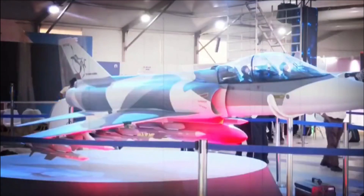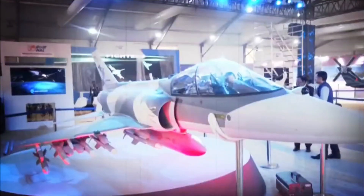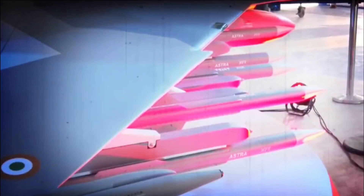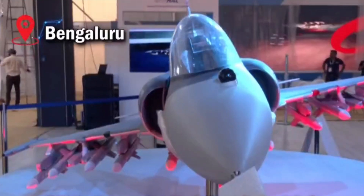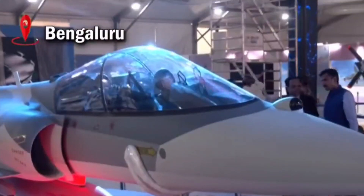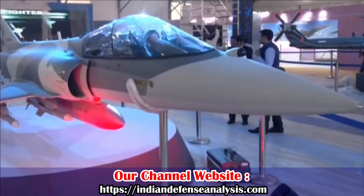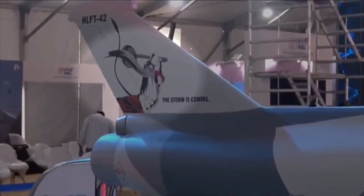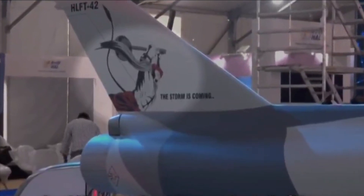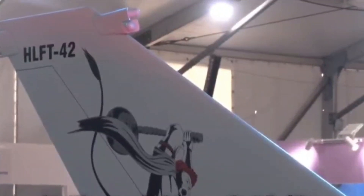As per India's top experimental test pilot, retired Group Captain Harsh Vardhan Thakur, the future need for a lead-in fighter trainer is going to be huge for the Indian Air Force, as indigenous fighter jets such as LCA Mark II, AMCA, and TEDBF will come as single-seater variants — they won't have a twin-seater variant to train fighter pilots. So considering this requirement, HLFT-42 has been designed, which would be able to simulate all these aircraft.